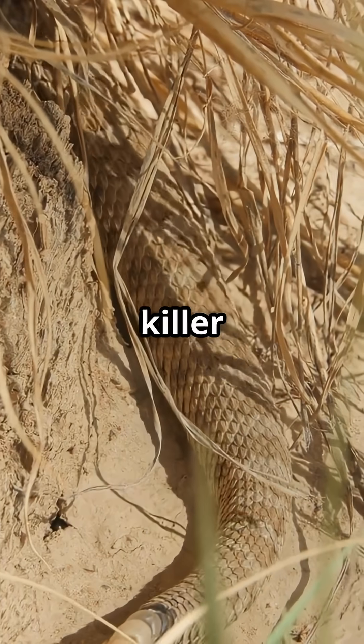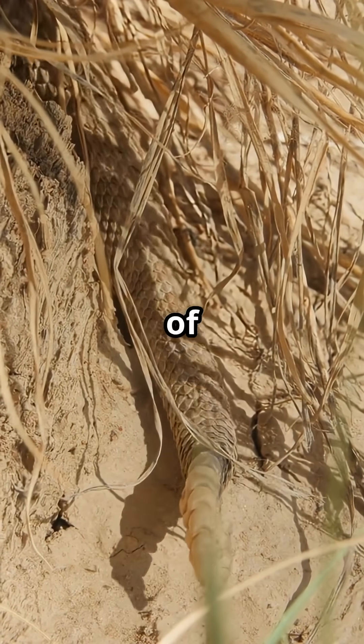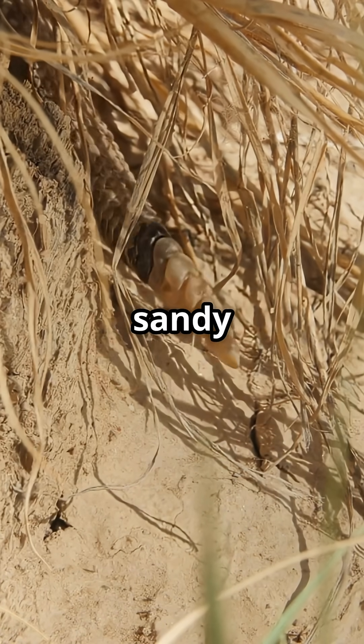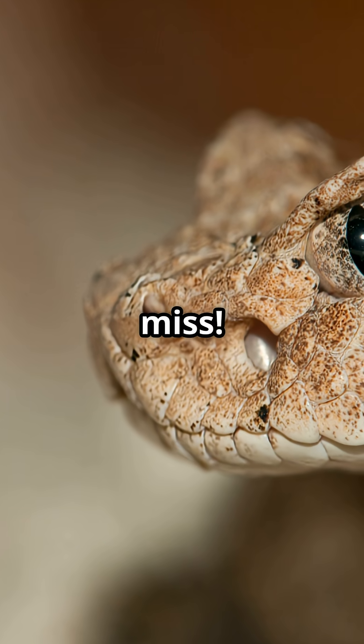With potent venom and killer camouflage, the Desert Horned Viper is a master of survival. Its ability to blend seamlessly into the sandy environment makes it a formidable predator — a nocturnal hunter you don't want to miss.